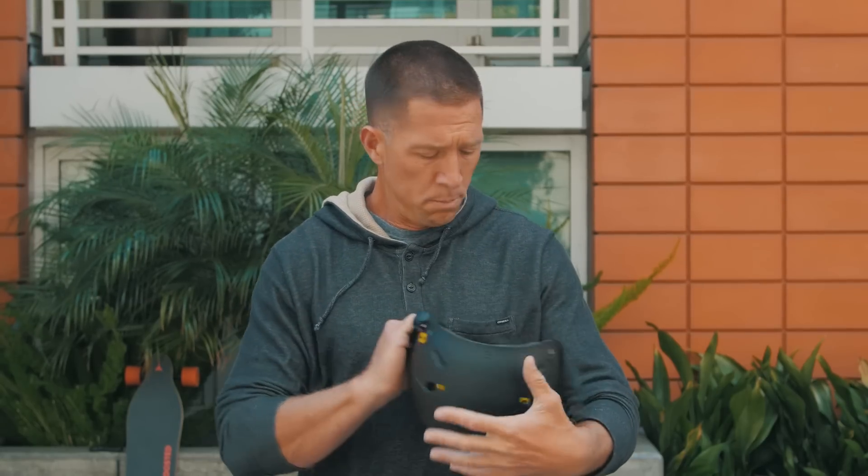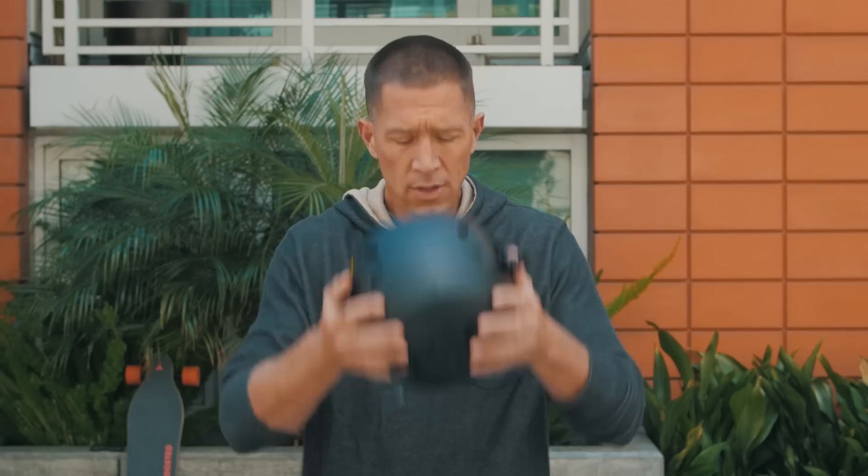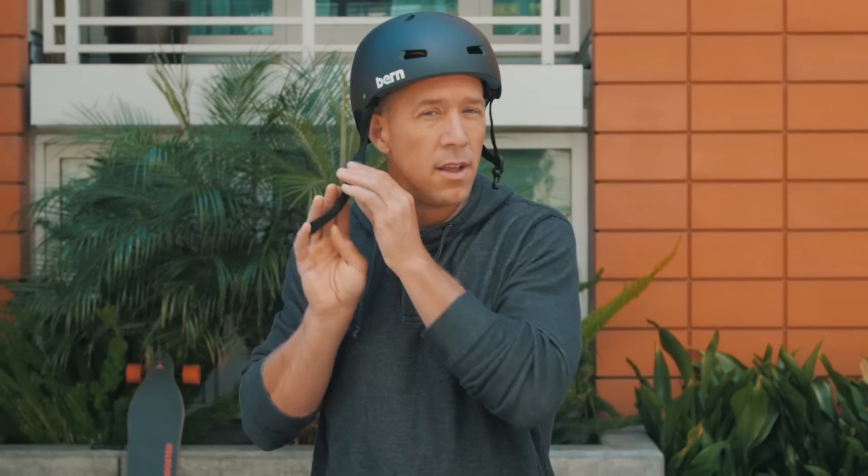First thing I want to talk about is a good helmet. We always recommend wearing a helmet when riding your Boosted Board. When purchasing your helmet, be sure it has the CPSC mark here on the inside. Next, make sure it's a nice snug fit, fasten your chin strap, and you're ready to ride.